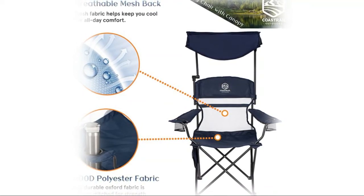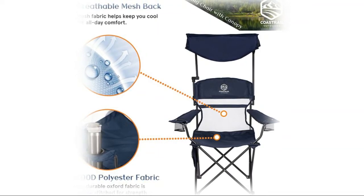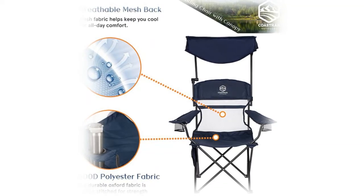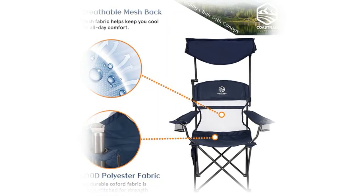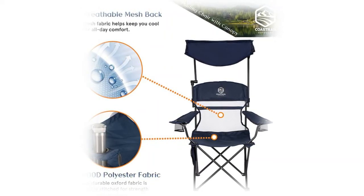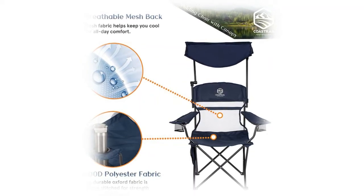The powder-coated steel frame with reinforced joints and pivot supports up to 300 pounds, yet weighs only 10 pounds — great for adults at beaches, sports games, camping, concerts, and more. The rust-resistant black powder-coated steel tube frame fully supports you wherever you take the chair. The navy 600D Oxford polyester fabric wipes clean easily, and a carrying bag with shoulder strap is included.